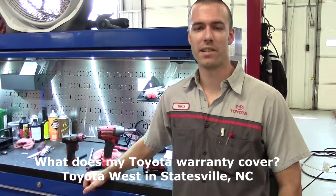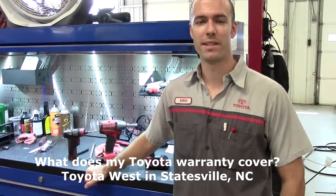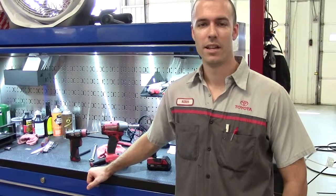Hi, this is Chris Brown with another edition of Service Time here at Toyota West in Statesville, North Carolina. Customers often come in concerned about what is covered under warranty and what is not covered under warranty. Today we want to explain a little bit to you about what is covered. Toyota has one of the most comprehensive warranty systems in the world, and there are several different types of warranty covered under a Toyota.